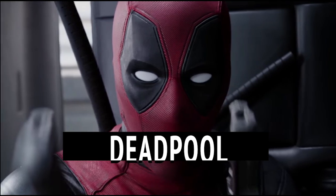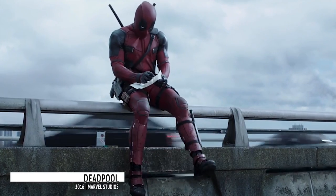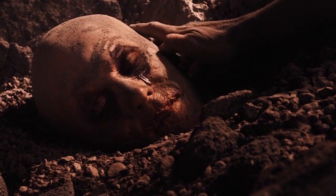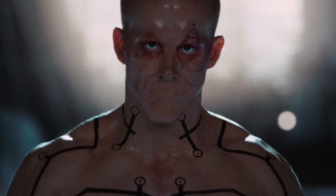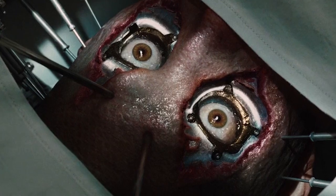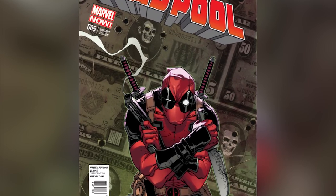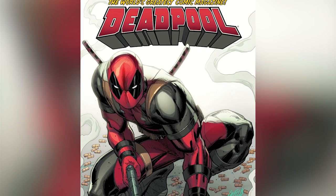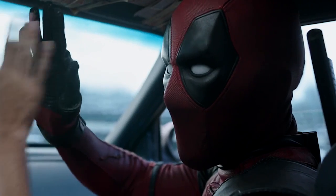Deadpool. The 2016 Deadpool movie has impressed fans with its faithful adaptation of the character. But let's not forget that Ryan Reynolds first made his debut as Deadpool in X-Men Origins: Wolverine back in 2009, and that version of Deadpool looked nothing like the merc with the mouth we all know and love. The X-Men Origins Deadpool didn't have his iconic red suit, his powers were pretty much random, and his mouth was sewn shut. All in all, he looked nothing like Deadpool of the comics — at least not until he got his own movie.